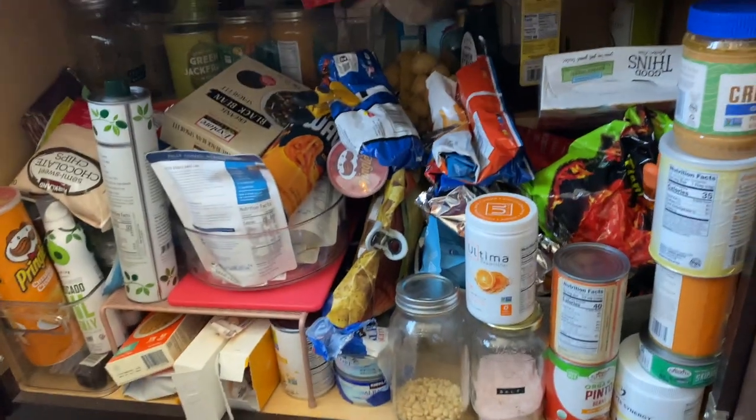This video is going to be me totally cleaning out my pantry. If you've seen my videos in the past then you know that this has been a huge issue for me, but this is what it's looking like. It's pretty bad. It looks pretty terrible.